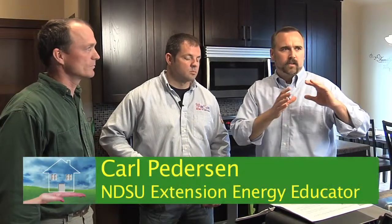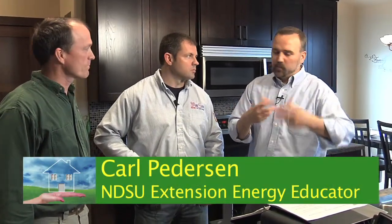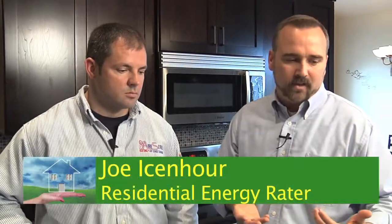You've done the blower door test, you've done the duct blaster test, you've got all those numbers and plugged them into your computer system and gotten a HERS rating. I see the report that you've put together for Gary and this homeowner — a HERS rating of 52. Can you talk about exactly what that means, what that HERS rating and scale means?